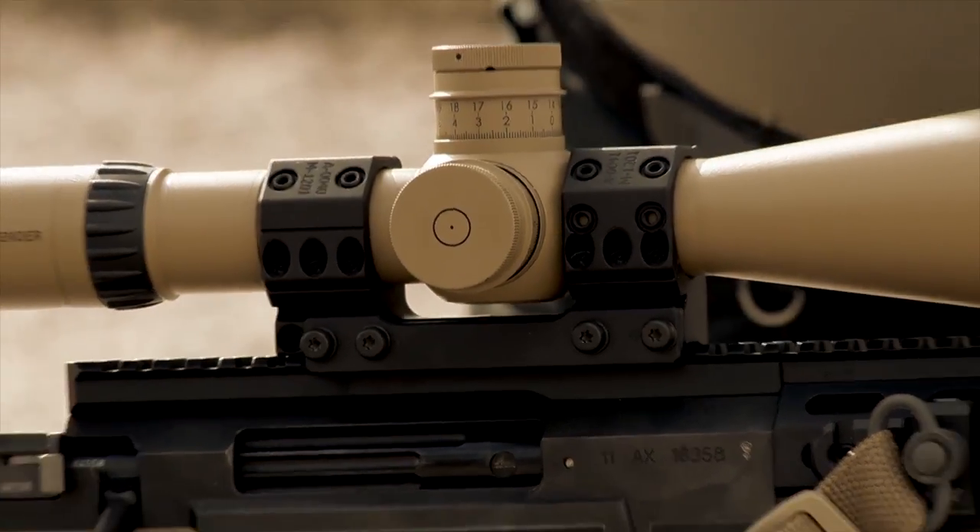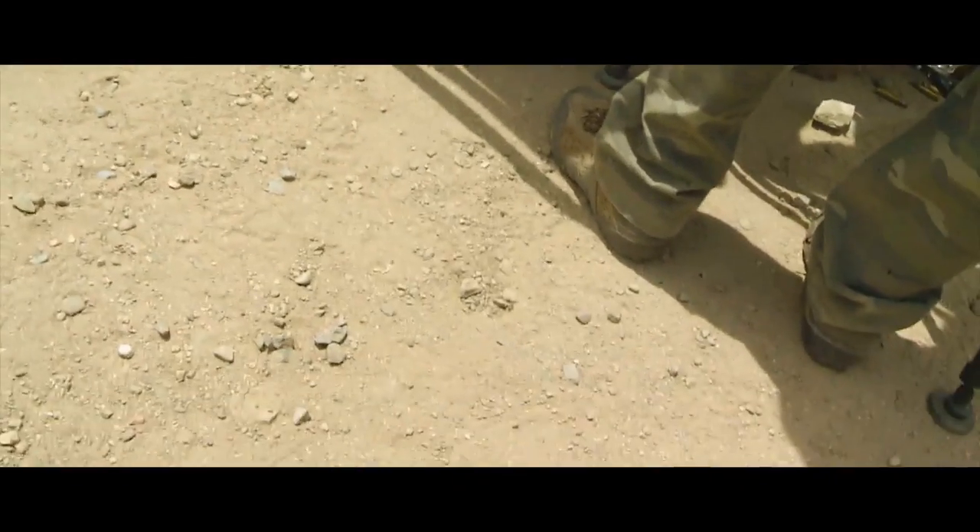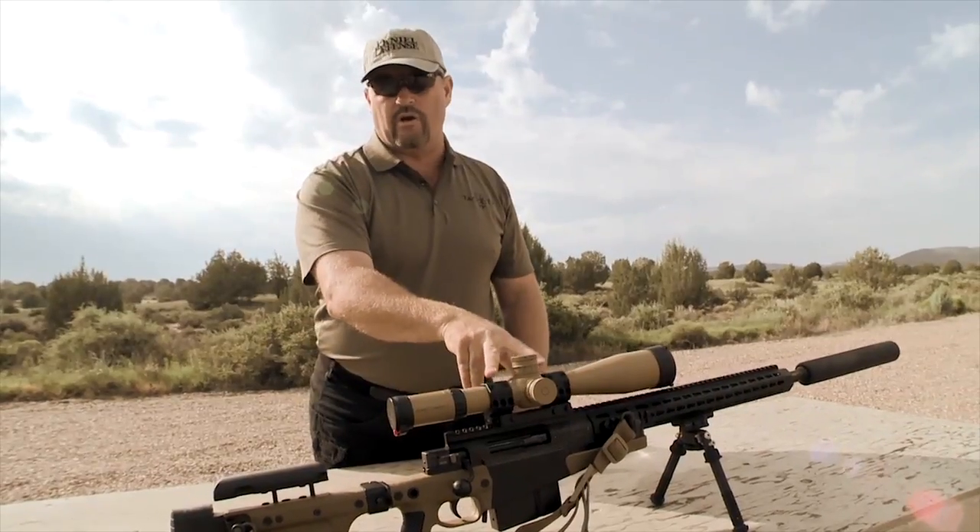It clamps on very solidly, unlike the gun we had last year. Whoa — the mount's loose. The scope is loose again.